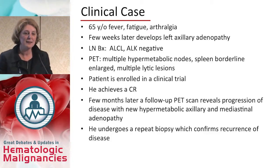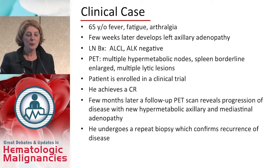We have a clinical case: a 65-year-old who presents with fever, fatigue, and arthralgia. A few weeks later, he develops left axillary adenopathy, undergoes a lymph node biopsy, and the diagnosis is consistent with an ALK-negative anaplastic large cell lymphoma.